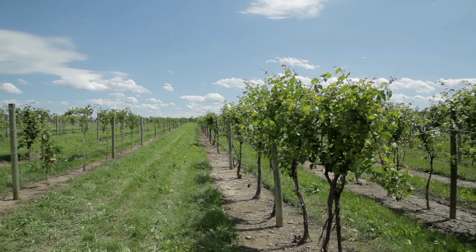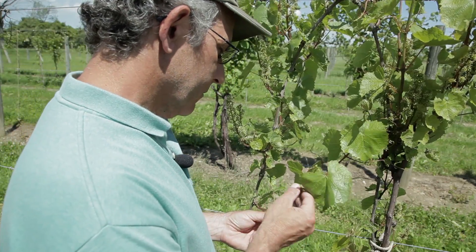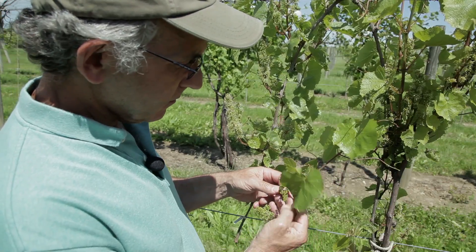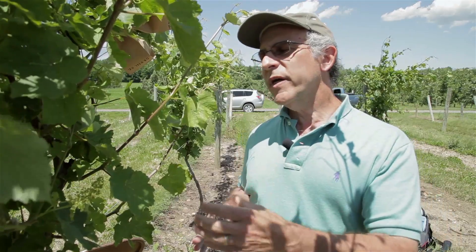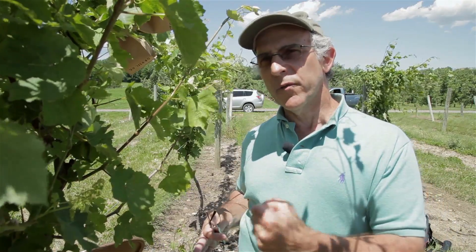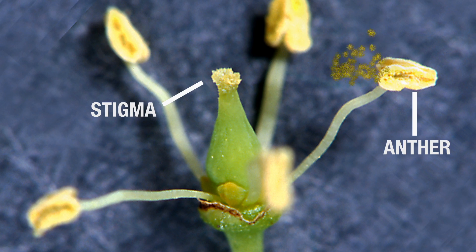Pollination season is that time of year when grapes are flowering. The process starts for us when the female vines are just about ready to flower. We catch them when there are just a few flowers open and then we go in and try to emasculate the rest of the flowers. What that means is we try to remove the anthers, which produce pollen, before they actually shed their pollen.